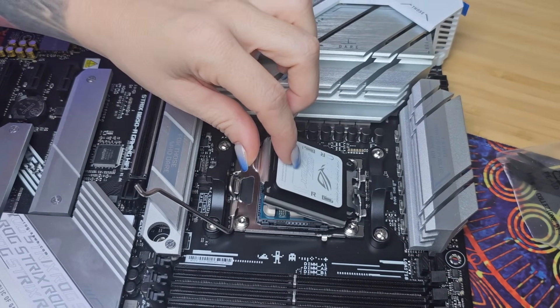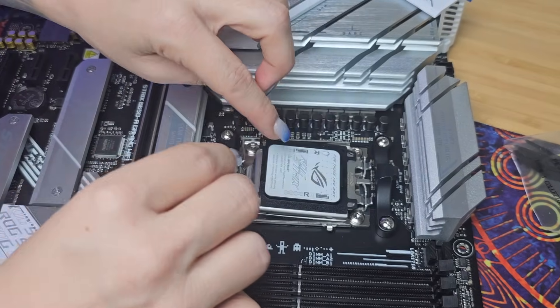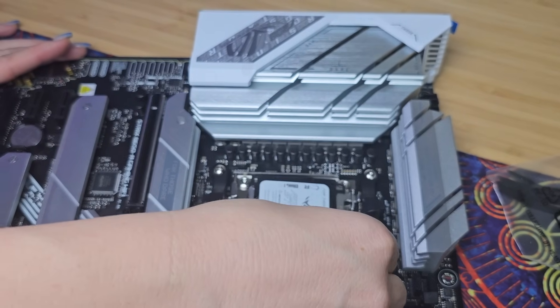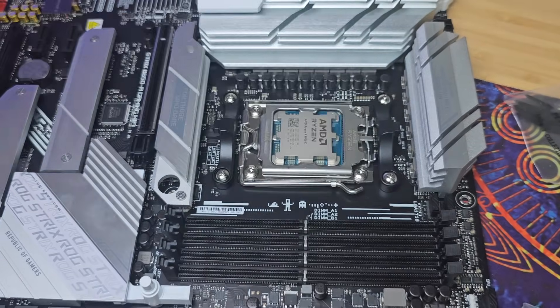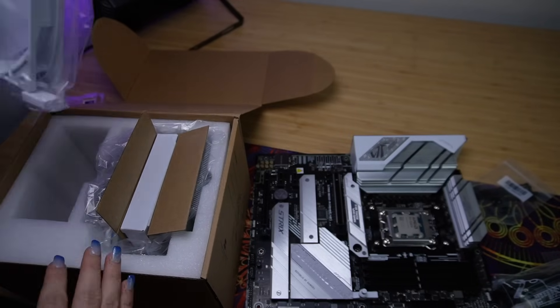There it is. Then you just close the lid. Close the lid, then push down this bar. You're going to need to push it down with a little bit of strength because it doesn't want to quite go. Push it under that lever, and then that black piece on top should just pop off and you have successfully installed the processor.